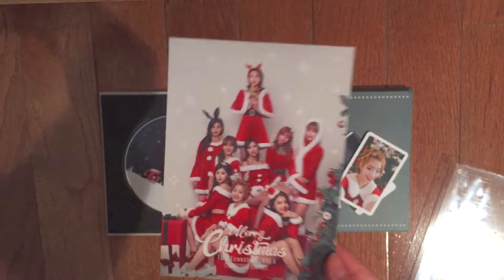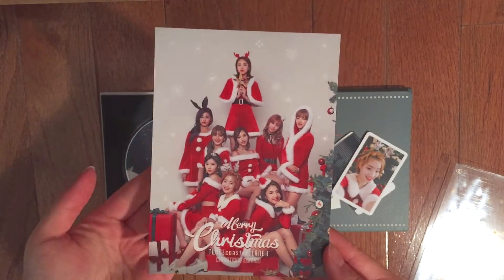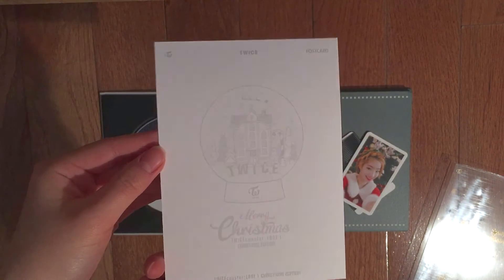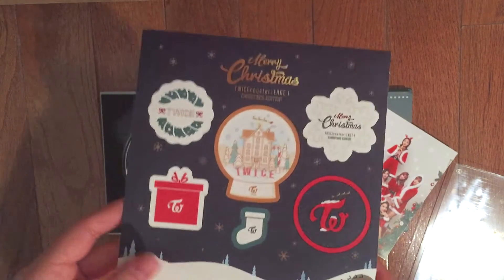You also get this postcard looking thing of all of the Twice members, and then you also get the sticker sheet.